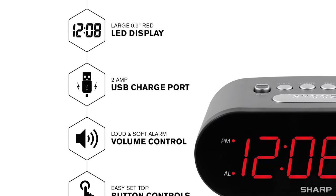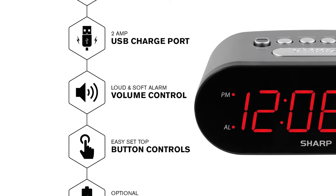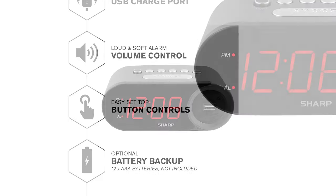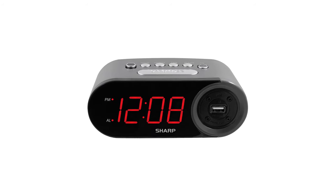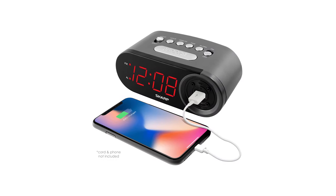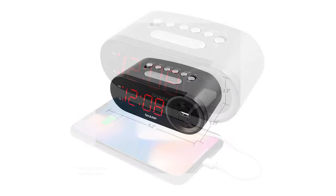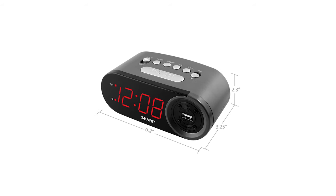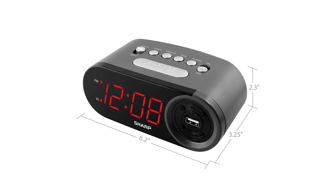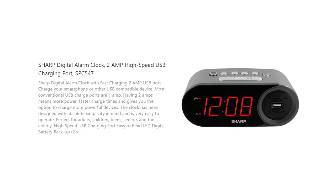This alarm clock has a 2-amp USB charge port that's twice as fast as conventional charge ports, allowing for more power and faster charge times. It also features a battery backup option, meaning the alarm will still function even in the event of a power outage. Another great feature is the super large LED time display with a 12-hour setting – no more squinting to work out the time. The buttons are large and silver, so you can set the alarm or time easily. There's also a loud and soft volume control for the alarm beside the snooze button. If you're searching for a replacement alarm, check this one out.